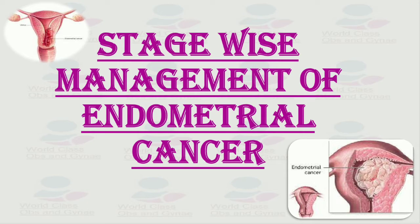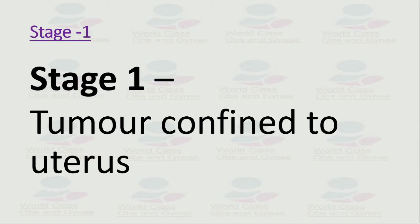Today we will discuss the stage-wise management of endometrial cancer. We have different stages of endometrial cancer and each stage is managed in a different way.